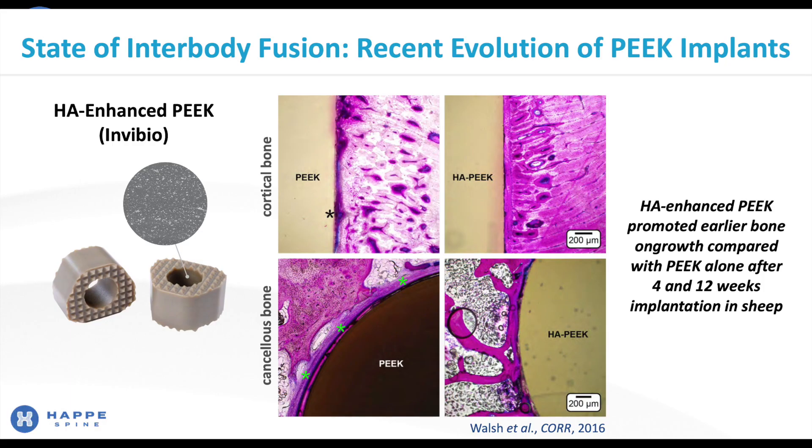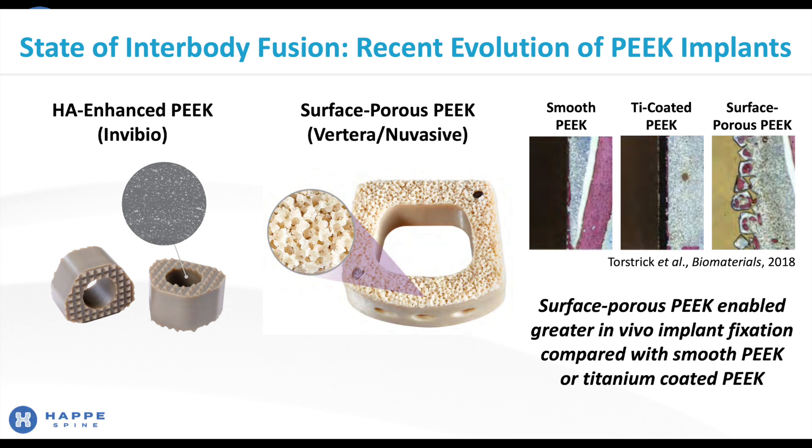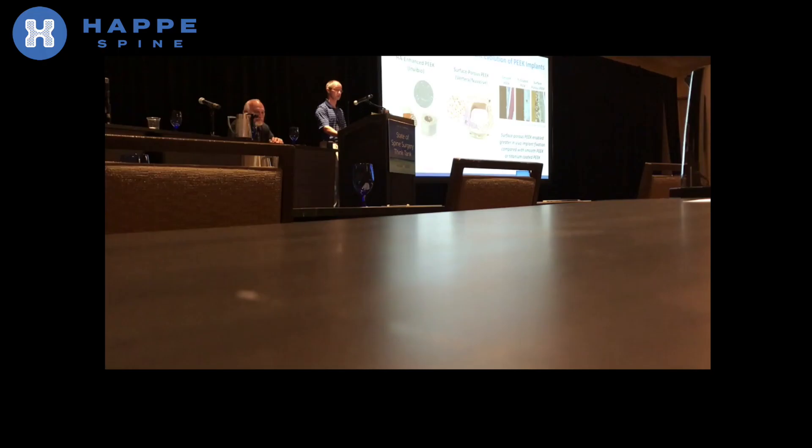As you know, Invivio developed HA Enhanced PEEK, which has been shown to mitigate fibrous encapsulation and promote earlier bone on-growth compared with PEEK alone, notably in histology shown by Bill Walsh and his group in Sydney. Verterra developed Surface Porous PEEK, which has been acquired by NuVasive and has been shown to enable greater in vivo implant fixation compared with PEEK and titanium PEEK as shown in a study by Torrestrick.